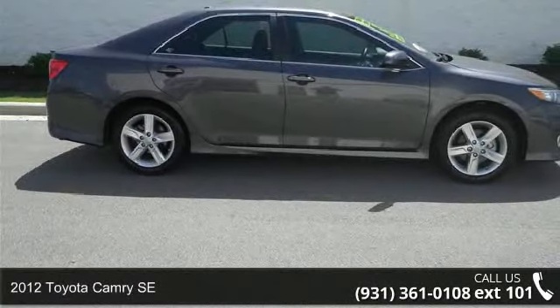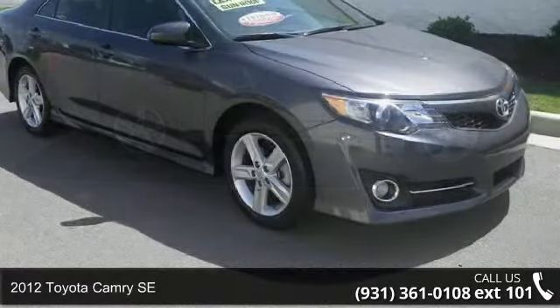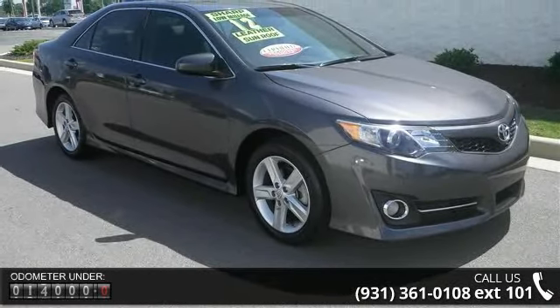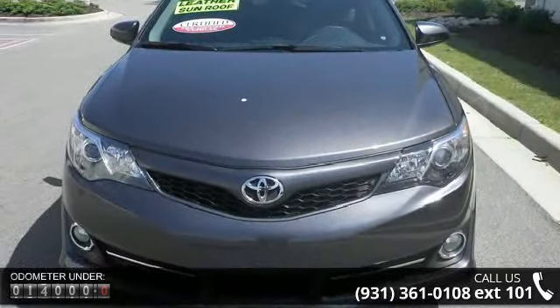Step into the 2012 Toyota Camry SE. If you are looking for an automobile with great features, look no further. This vehicle comes with a reliable four-cylinder engine connected to a smooth-shifting automatic transmission.